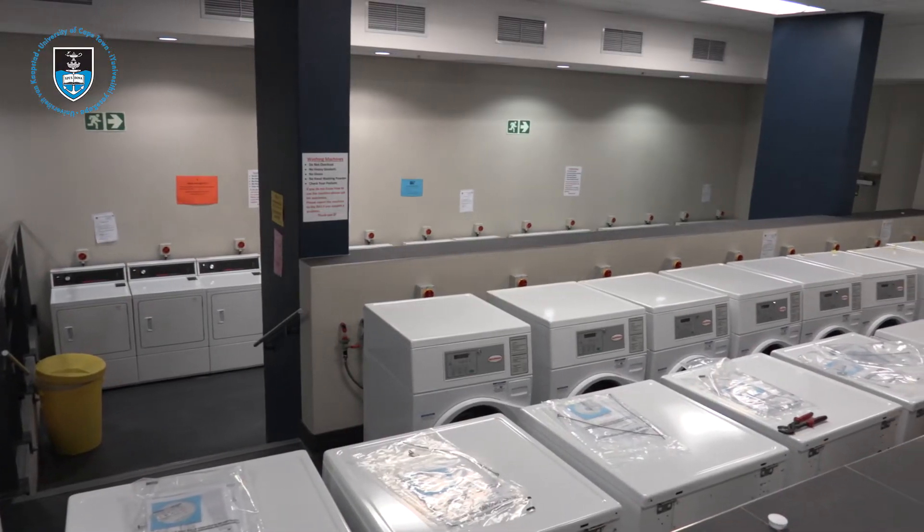The other benefit is that the clothes will come out a lot drier than with the older machines, and therefore less time in the tumble dryers, so we will be saving on electricity as well.